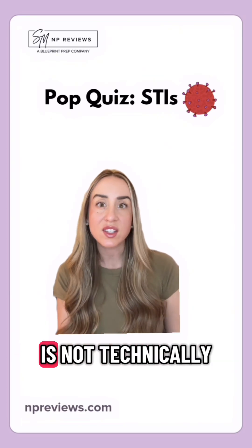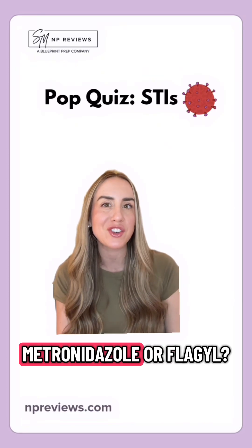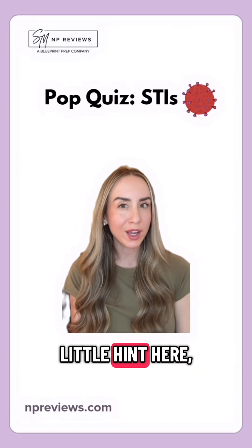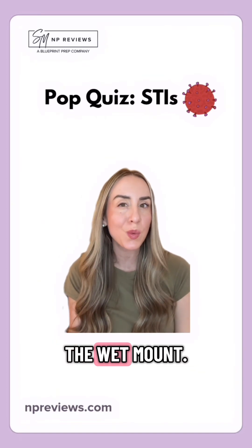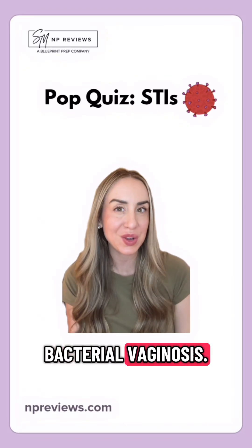What is another condition that is not technically an STI, but is also treated with metronidazole or Flagyl? Little hint: you could see clue cells under the wet mount. That would be bacterial vaginosis.